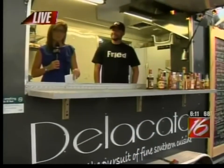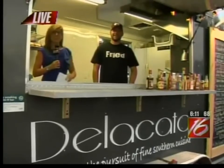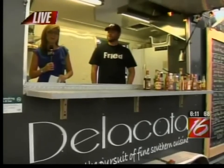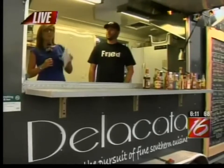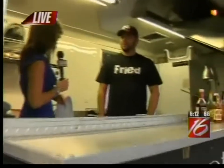If I knew I'd be dressed like this, working in a food court cart on a Thursday morning. We're at the Lane County Fair live now at Delicata, meaning premium catfish from the south. The owner, Stephen Sheehan, is with us this morning. We are cooking catfish, if you can believe that or not.